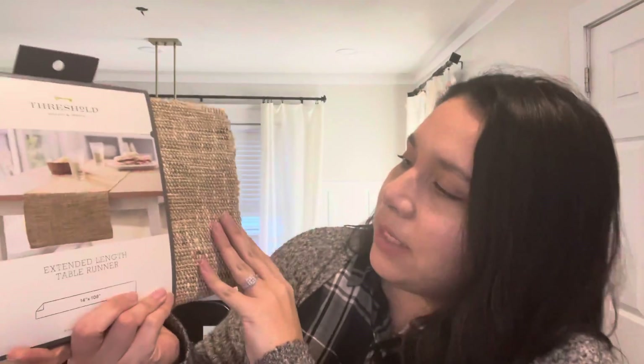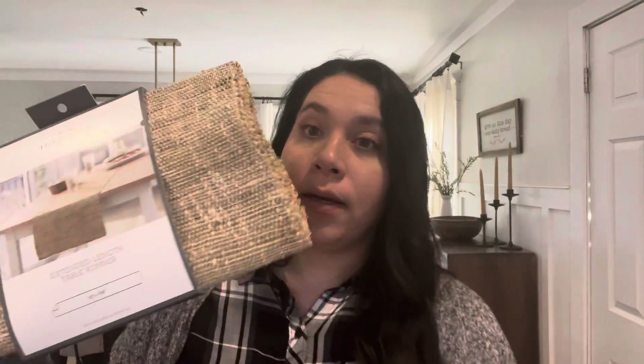First things first - I got this extended length table runner. I really love the texture and I think it'll be perfect for spring and summer. Hopefully the length works. Then I got this vase - there was a small, medium, and large. This was the smaller one at ten dollars and I thought it was going to be a little bigger. It is cute though. I also got this other item, which I actually thought was going to be smaller - but it's actually really big.